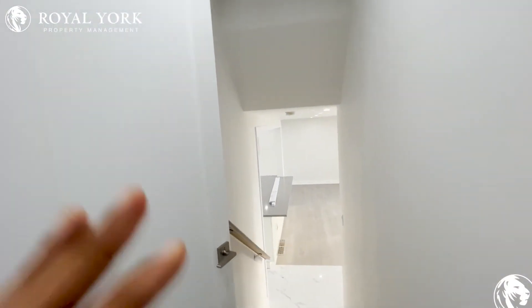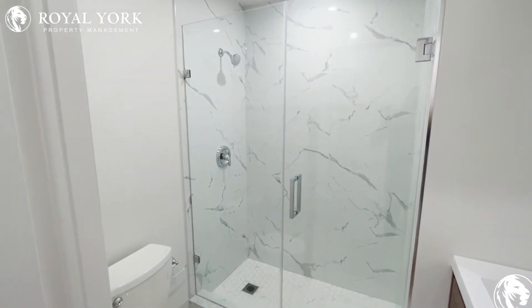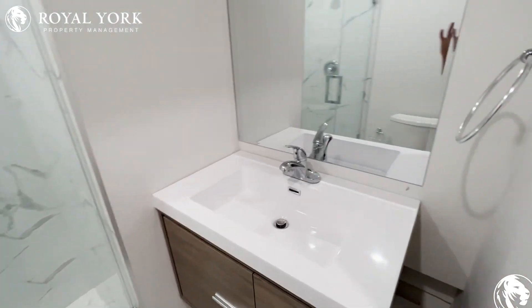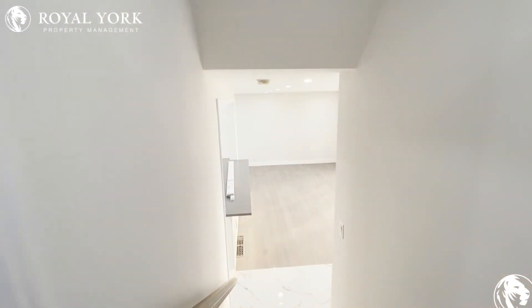To our left here is a beautifully renovated bathroom — amazing tile work and a beautiful brand new vanity. As it is, this place has not been lived in yet.